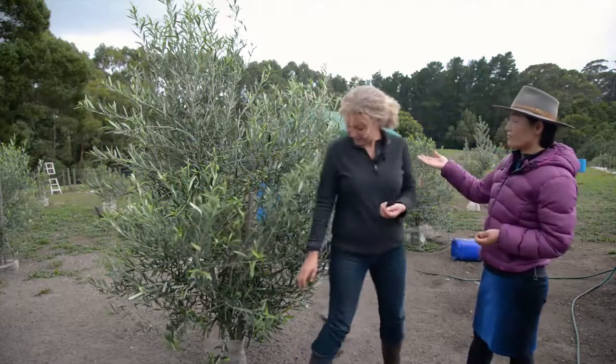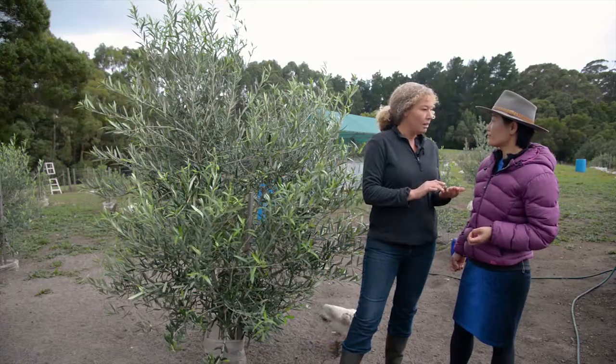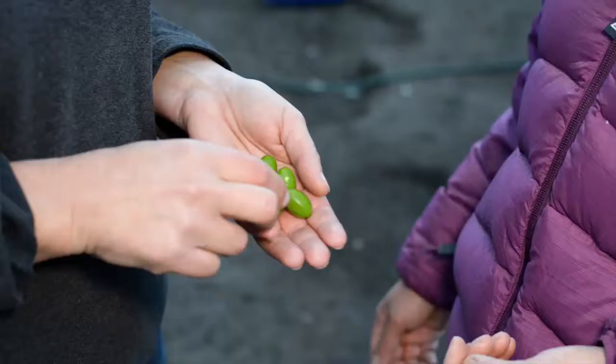This one is looking healthy, and you can see the olives. We planted three varieties: it's Piquel, Carantina, and Abargina.